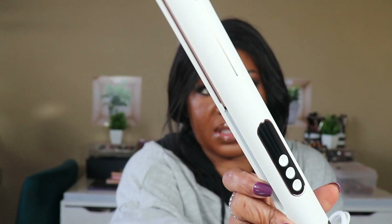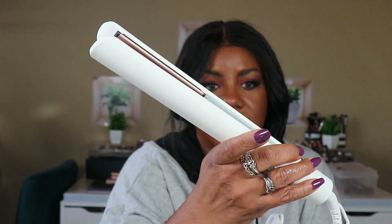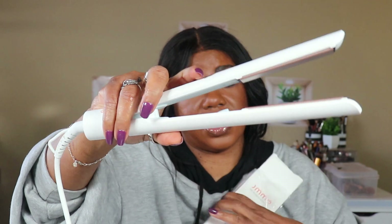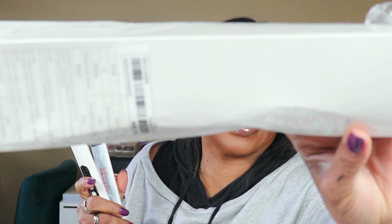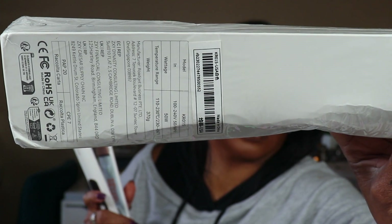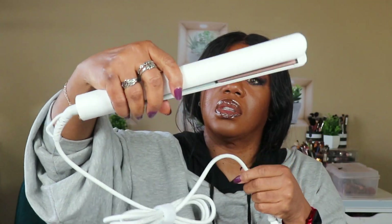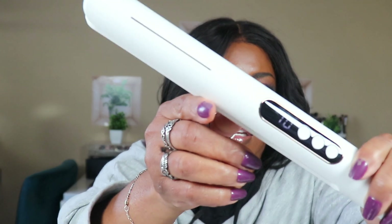Let me show y'all — they look exactly like they were in the description. It's got a lock and unlock — I unlock them and they open up. See how high they go. The instructions are in the box, and of course I don't have on my readers so I can't see that. I'll hold it up so you guys can see. The cord is really long and you can turn it up and down. Let me plug it up — I want to know how hot it gets. Looks like it goes to 450.